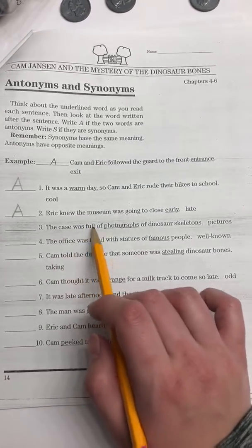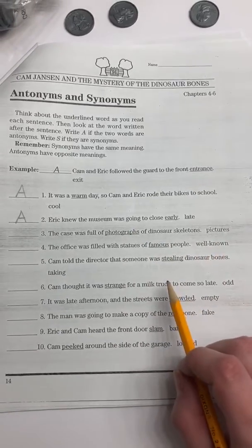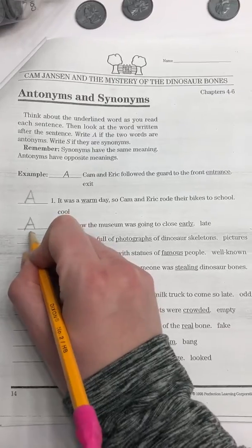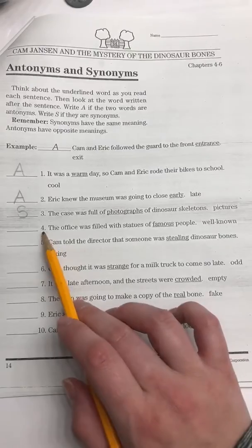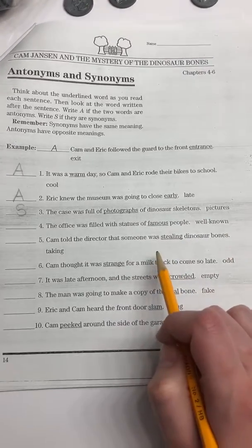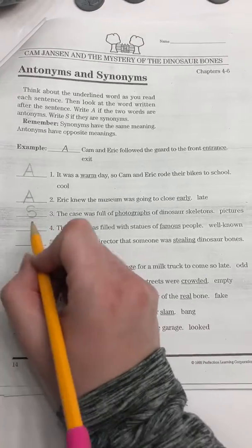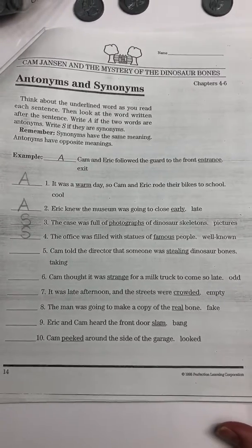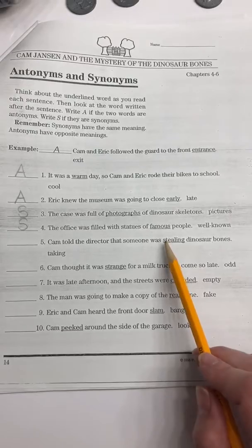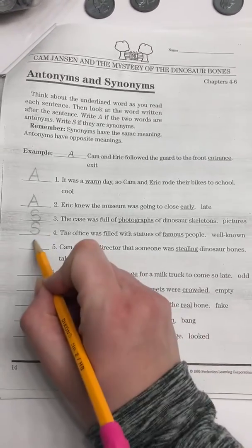Number three: The case was full of photographs of dinosaur skeletons. We're comparing photographs to pictures — they are the same thing, so they're synonyms. I'm going to put an S. Number four: The office was filled with statues of famous people. Famous and well-known mean the same, so I write an S for synonyms. Number five: Cam told the director that someone was stealing dinosaur bones. Stealing and taking are the same, so I write an S again.